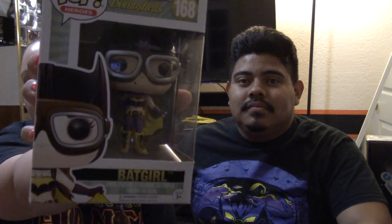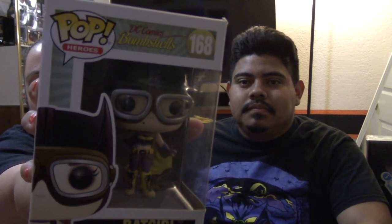I got a Batgirl, which is pretty cool. She's number 168. So maybe it's not number two in the series, but it's the second one you're seeing.